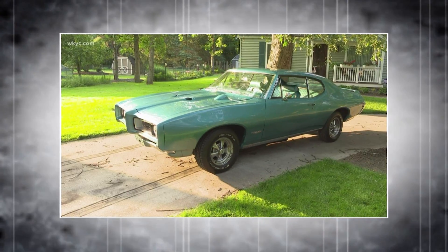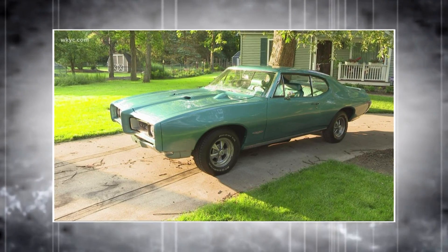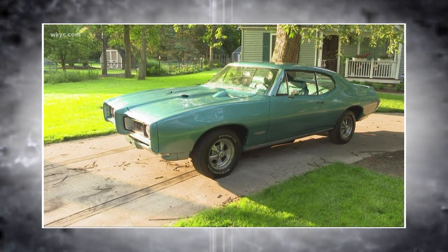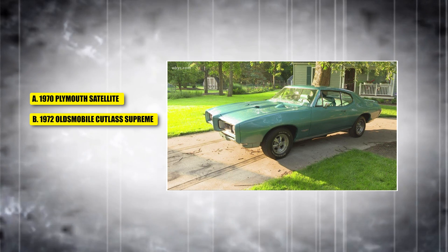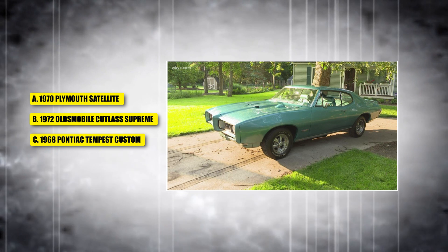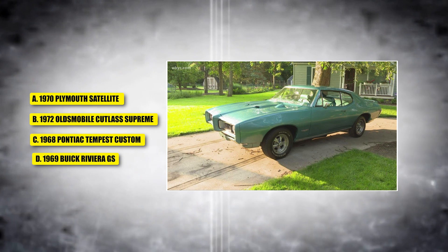And finally, this last masterpiece offered a variety of powerful engine options, including the high-output 400 cubic inch V8, combining performance and everyday usability. Was it A, the 1970 Plymouth Satellite; B, the 1972 Oldsmobile Cutlass Supreme; C, a 1968 Pontiac Tempest Custom; or D, the 1969 Buick Riviera GSX?